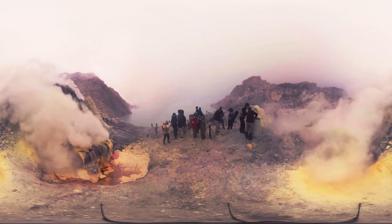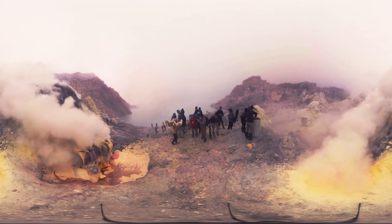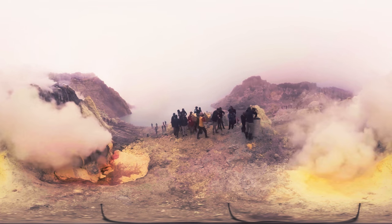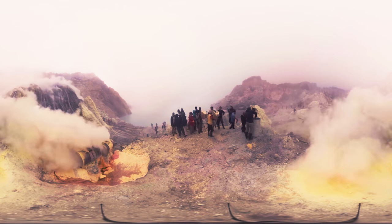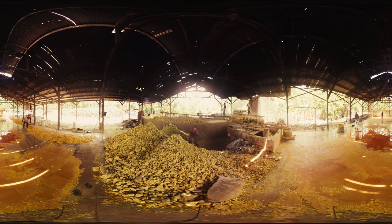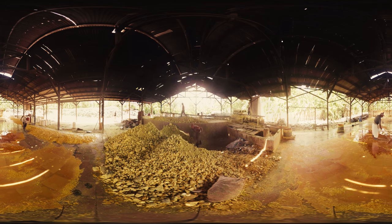Miners do back-breaking work here alongside visiting tourists. See the man in yellow with those baskets? They're packed with sulfur, and he'll soon carry a man's weight of the stuff on a steep hike up the mountain. The volcano miners sell their daily harvest of sulfur for about $12 a day to this crude factory in the jungle.